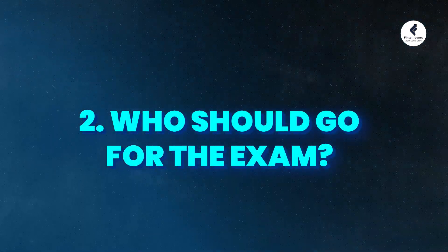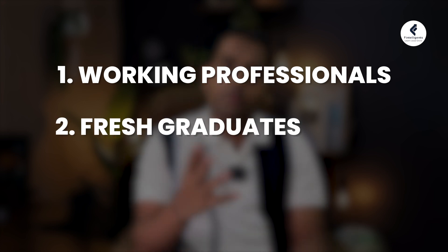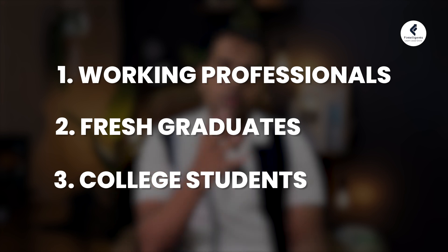Who should go and do FRM? Students preparing for the exam can be categorized into three groups: working professionals, fresh graduates just out of college, and college students still in undergraduate or master's programs. Working professionals should do it if they want to move into new areas like credit risk, market risk, or operational risk. Fresh graduates can use FRM to open doors not only to risk, but also to treasury, compliance, and different roles. College students who complete FRM Level 1 can increase their chances of getting placed during placement season.